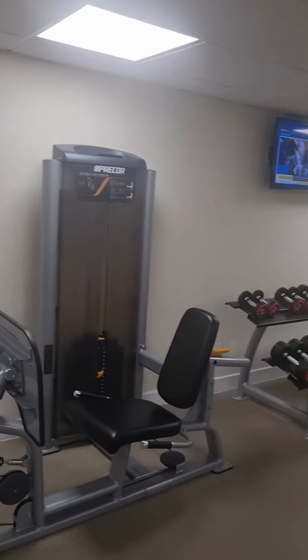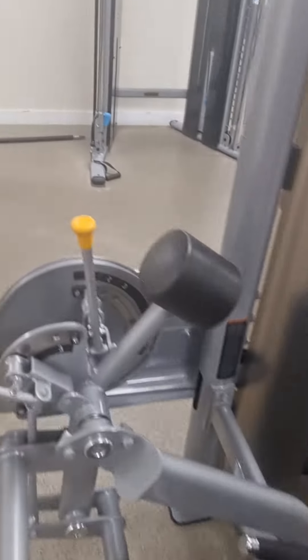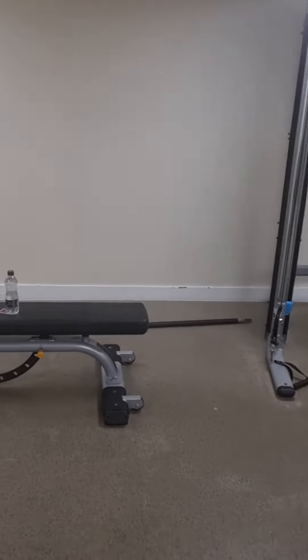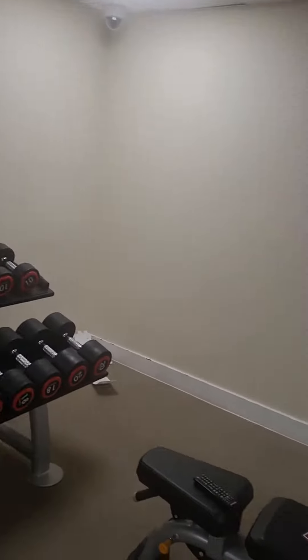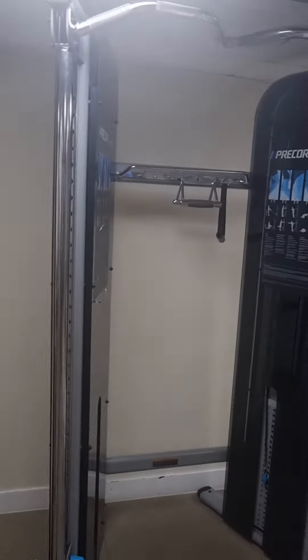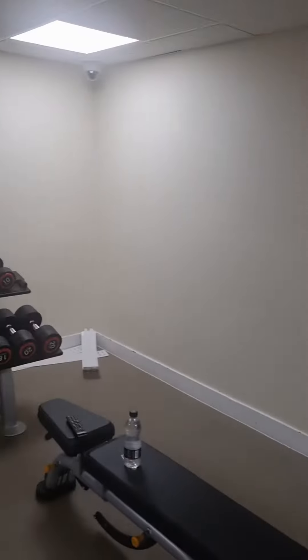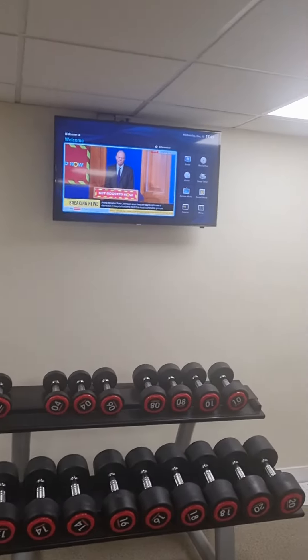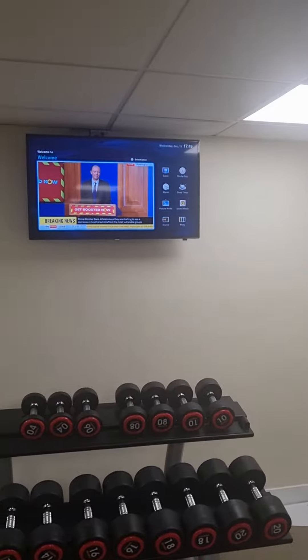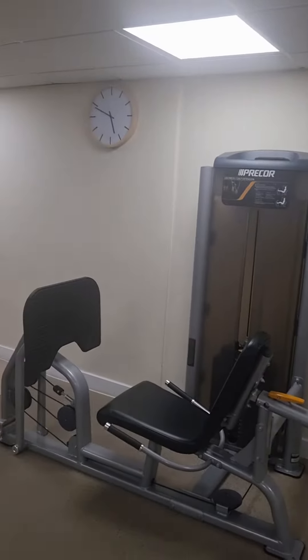We've got the leg press and the standard leg extension, some dumbbells — a nice little selection — and a bench. We've also got this machine as well. There's a little telly up there but you can put music on; however, I prefer to use your phone — it's your own personal choice.